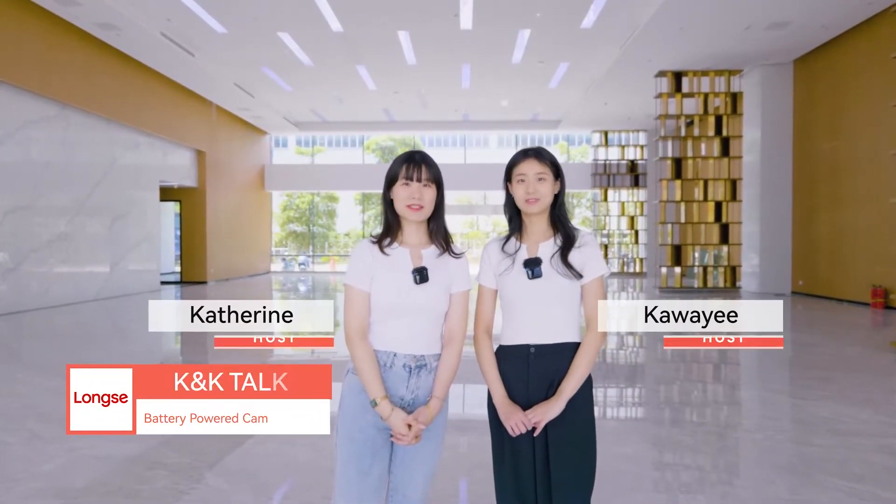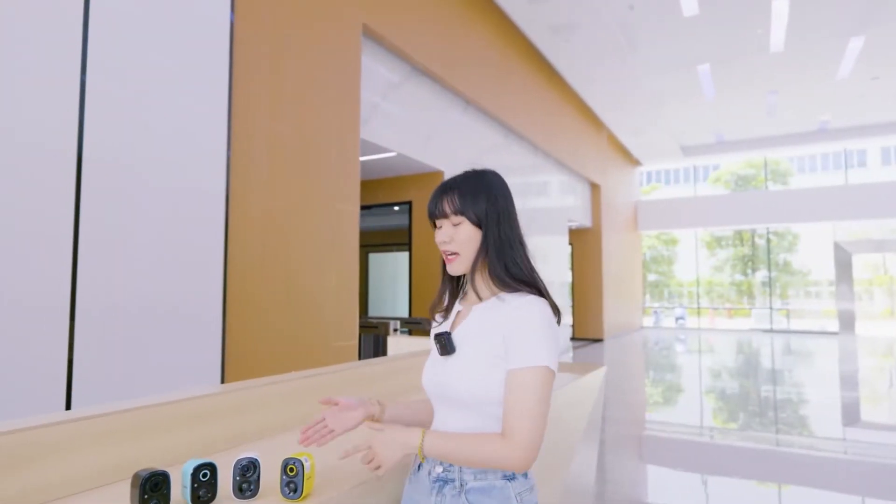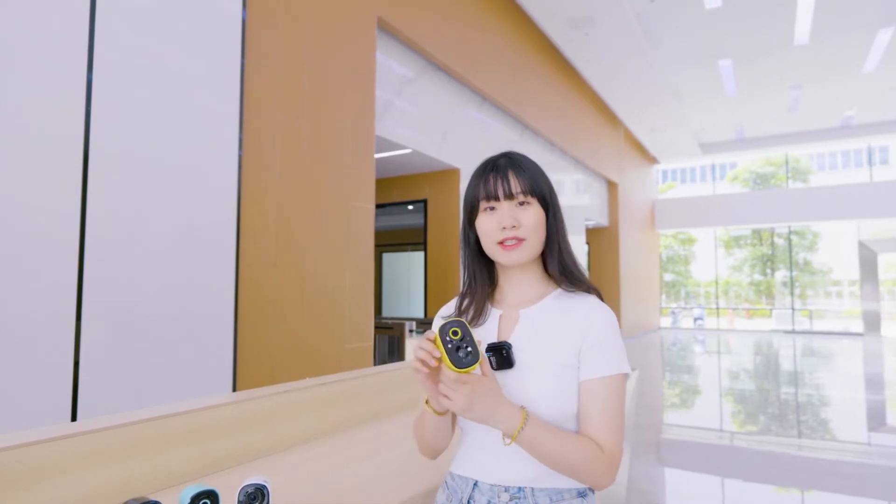Welcome to Longsea KK Talk. I'm Catherine. I'm Kawaii. These cameras we see are the new products we are going to introduce today.